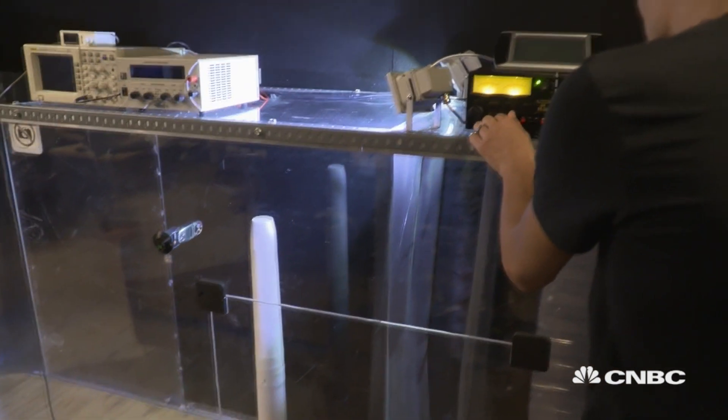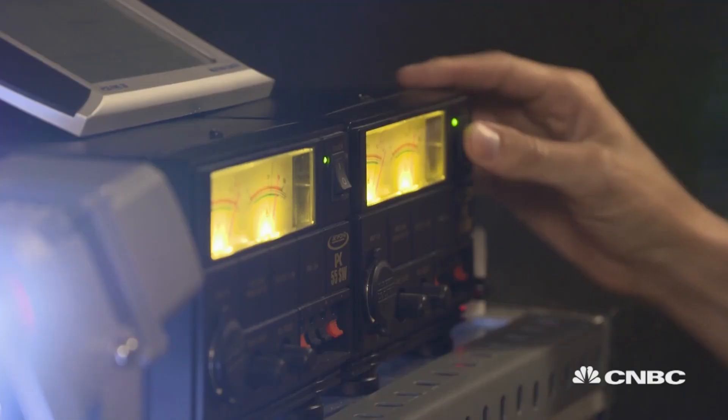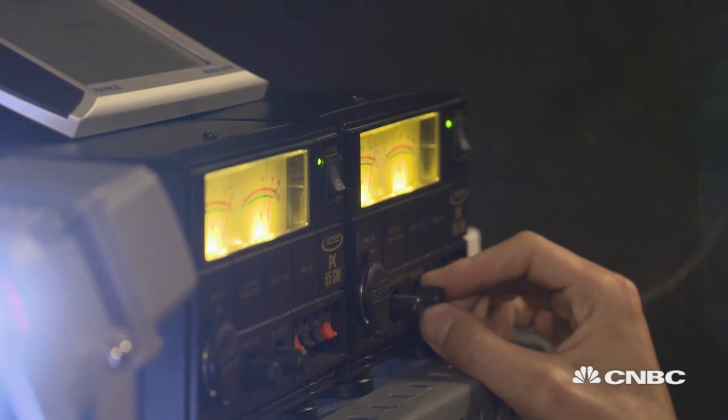Sometimes a structure is able to start to move and interact with the wind. Normally these movements are considered a problem, but we try to take advantage of these movements.